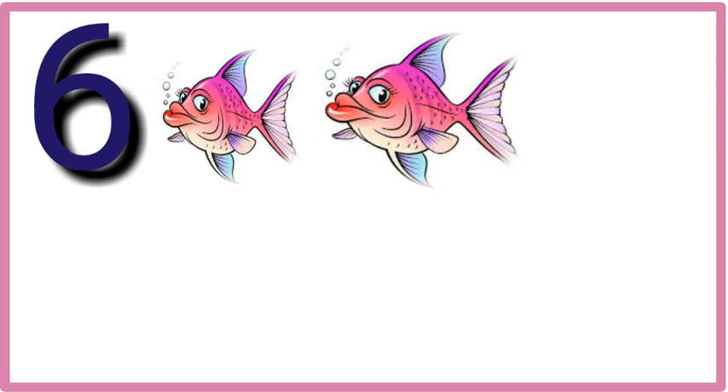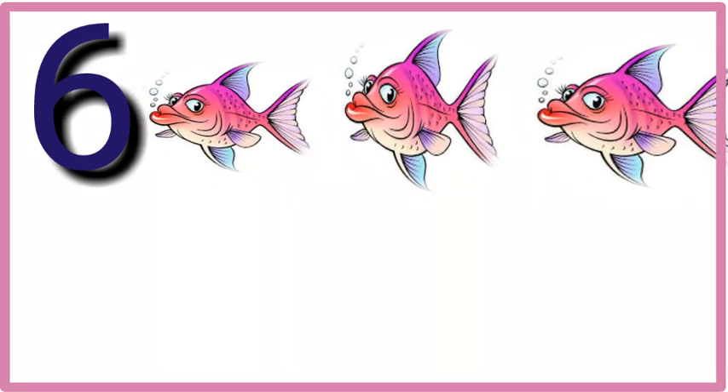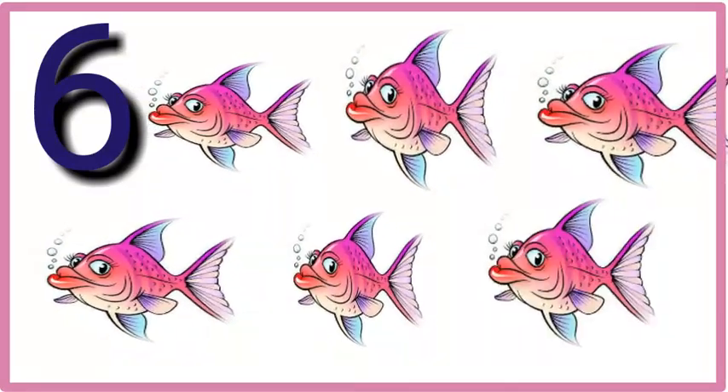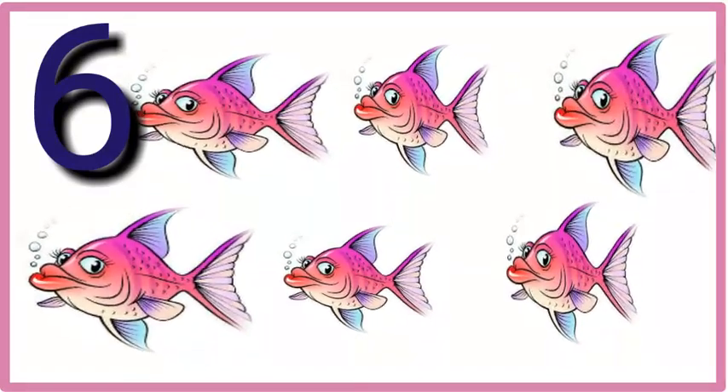Six. One, two, three, four, five, six. Six fish.